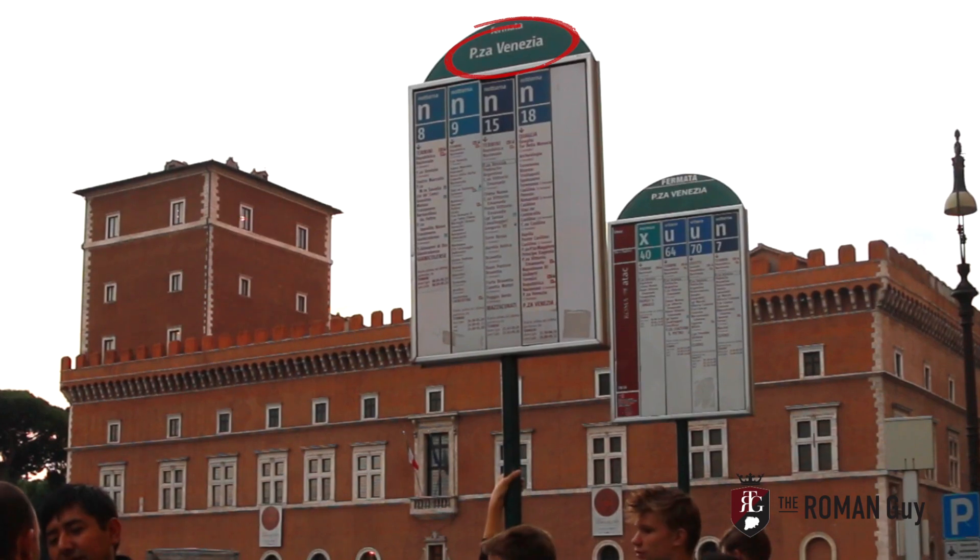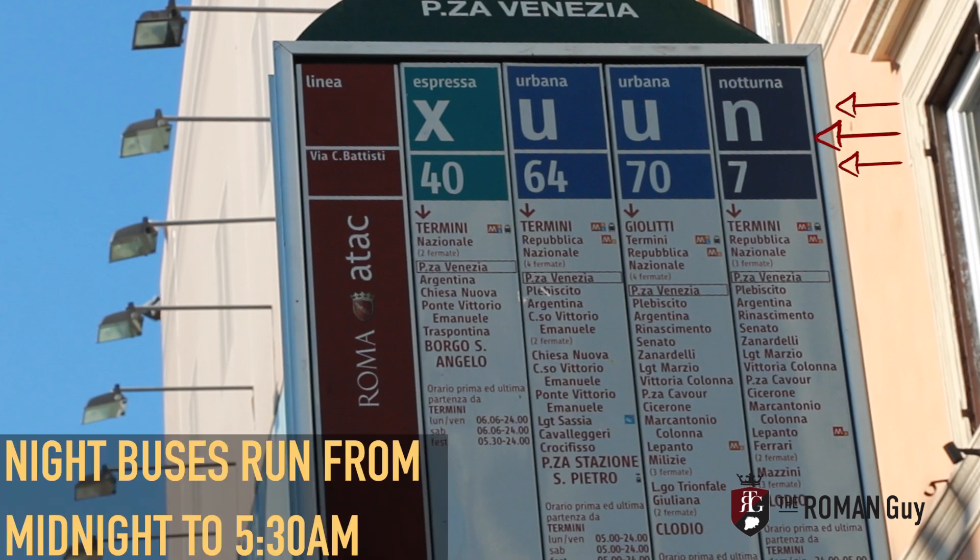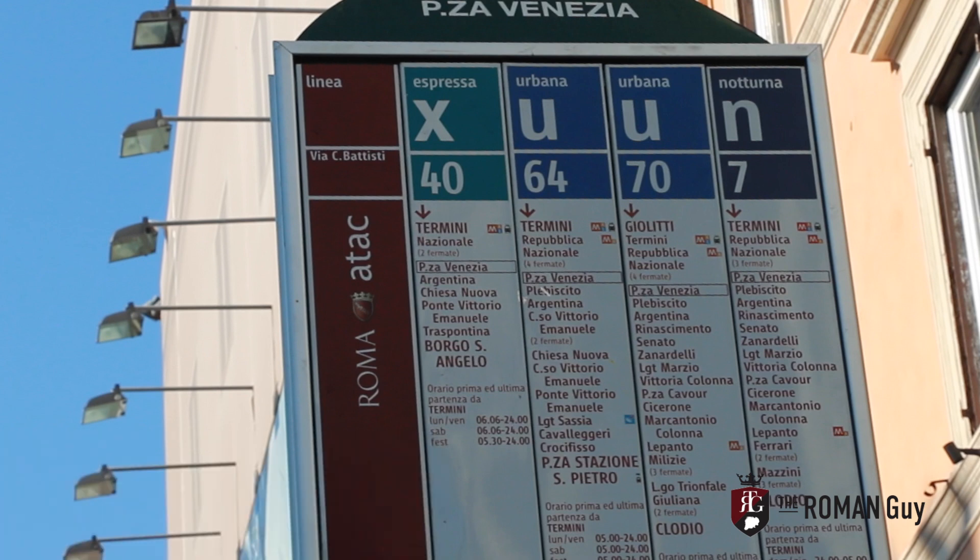It's important to choose which bus to take. Above the bus number, you will always see a different letter. X means express — watch out, this bus doesn't stop at every single stop. Night bus is marked with the letter N, and the ones you will usually be looking for are the buses with the letter U, meaning urban.